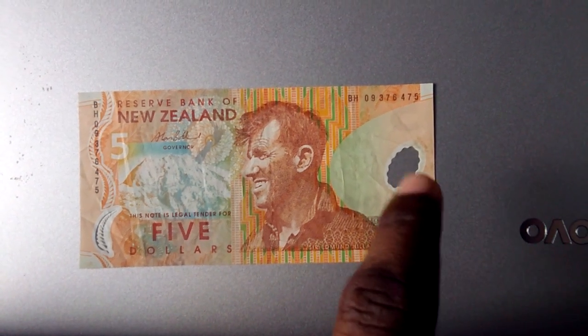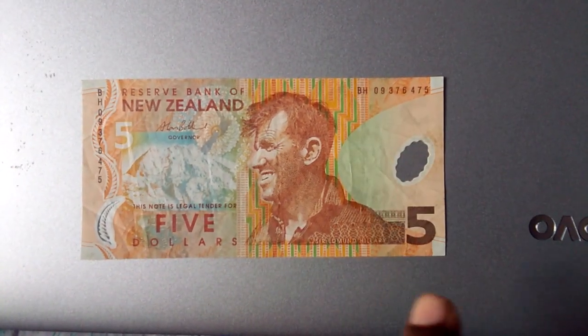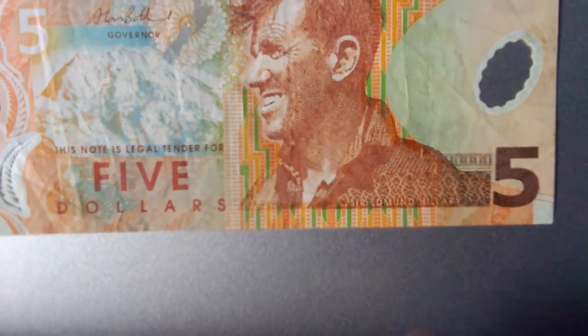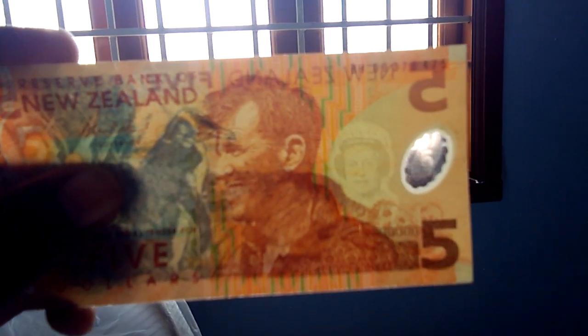This is Sir Edmund Hillary. He was the first person to climb Mount Everest, along with Tenzing Norgay. And this window — you can see again the serial number is here, and this is the number five. If you look carefully, you can see Sir Edmund Hillary.